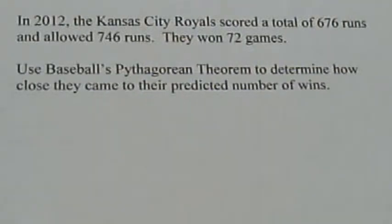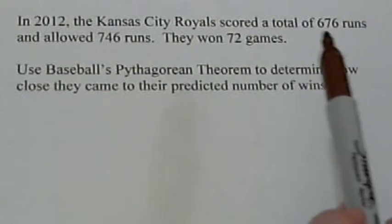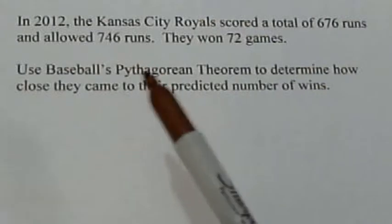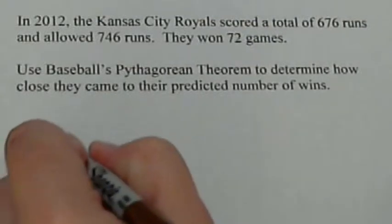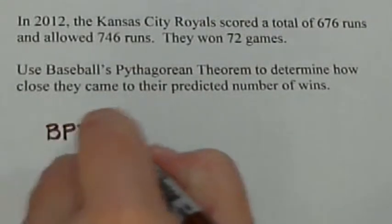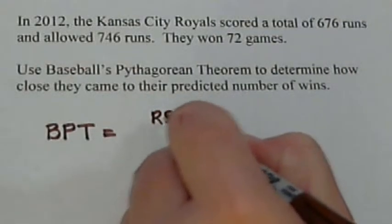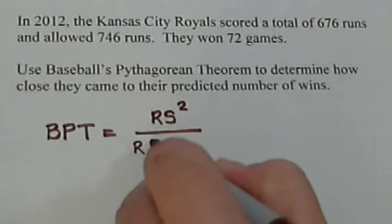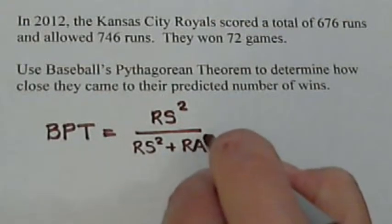Here's an example of baseball's Pythagorean Theorem. If you remember what this is, baseball's Pythagorean Theorem says if we know how many runs a team scores and how many they gave up, we can use that to get a pretty good estimation of how many games they're going to win in a year. You take how many runs a team scored and square it, then divide that by the number of runs they've scored squared plus the number of runs they've allowed squared.